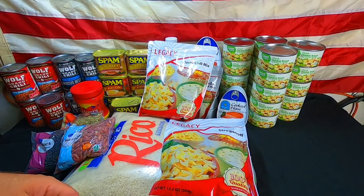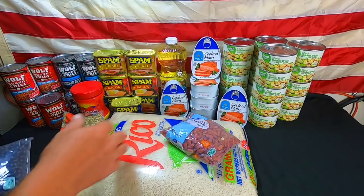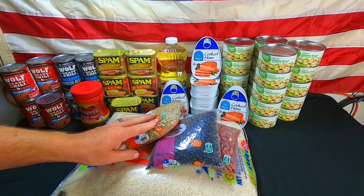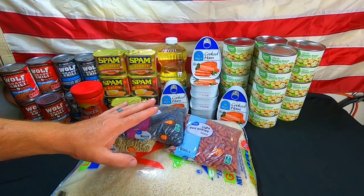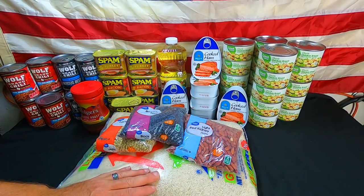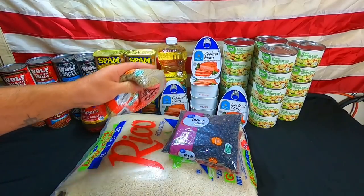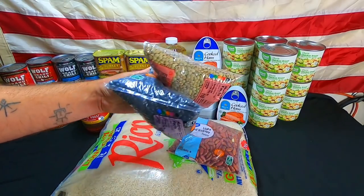We've got some beans — light red kidney beans, black beans, and lentils. These are all one-pound packages. At our Walmart, the only time I can get beans is in the one-pound package unless I'm buying pinto beans, which come in a five-pound or eight-pound bag. We've been buying them like this. We've got roughly 220 pounds of beans stored up, but we always try to pick up some extras.